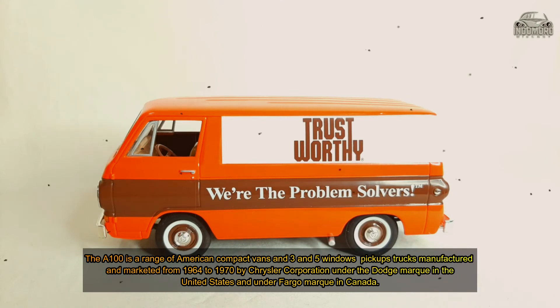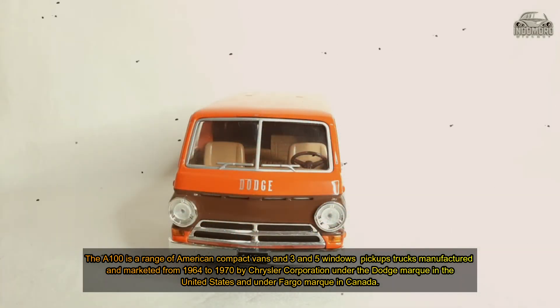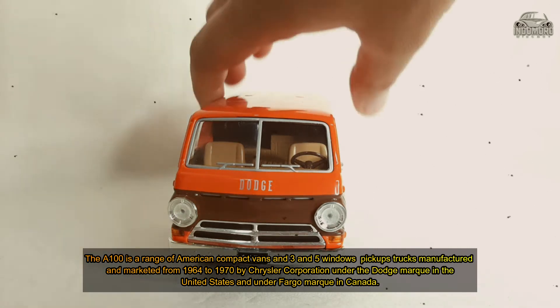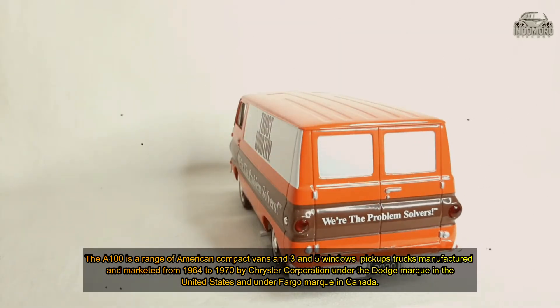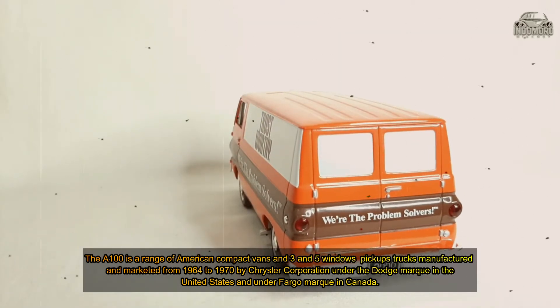The E-100 has a range of American compact vans, three and five windows, pick-ups, and trucks, manufactured and marketed from 1964 to 1970 by Chrysler Corporation under the Dodge mark in the United States and the Falcon mark in Canada.